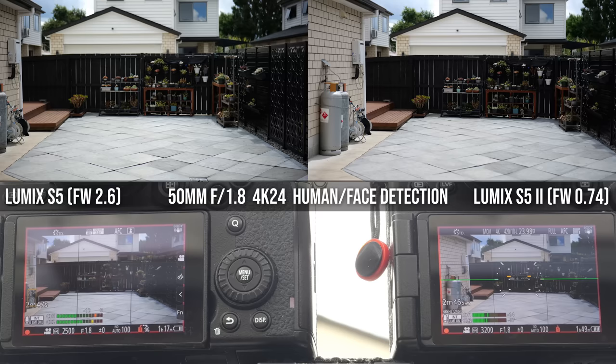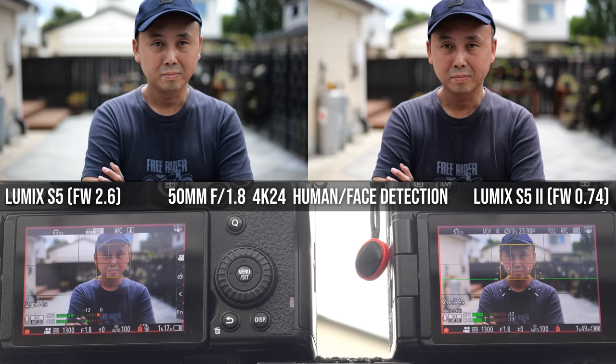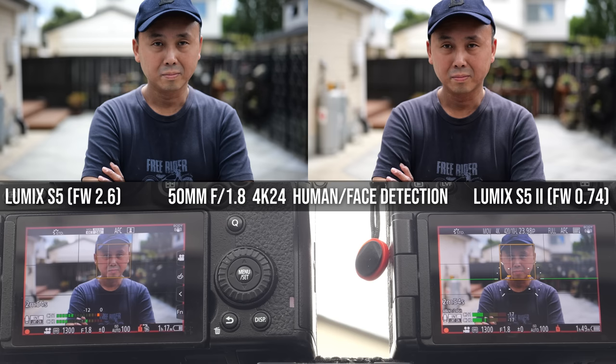Let's look at actual video continuous autofocus performance first, since that was the biggest weakness of previous Panasonic cameras. When shooting video, the continuous autofocus performance of the S52 is really, really good. Comparing it side-by-side with the original S5 using the same Lumix 50mm f/1.8 at f/1.8 and 24fps — which is not the best for DFD autofocus — the S52 is much, much faster, yet still very reliable and very smooth with no pulsing at all.